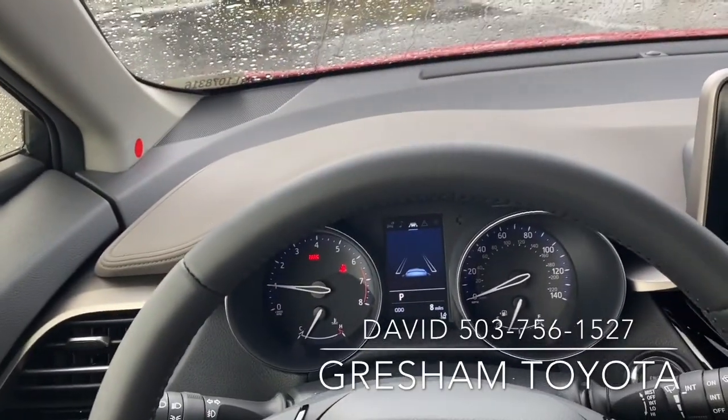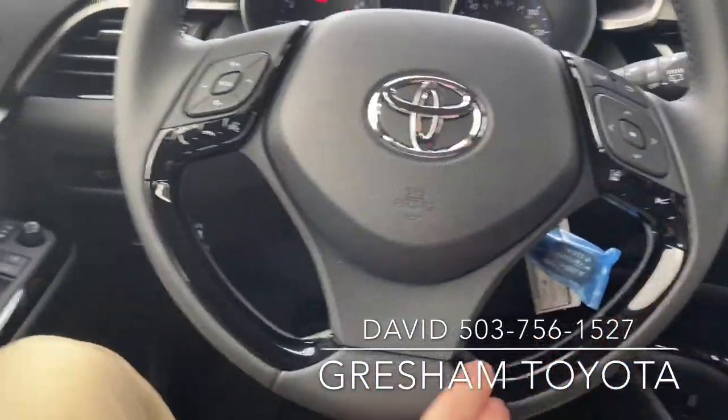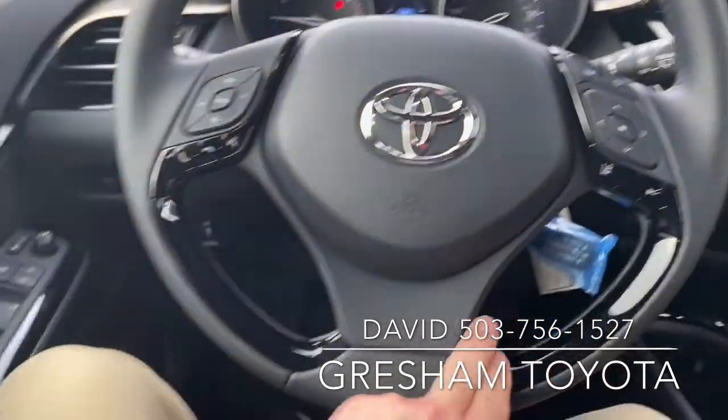The gauges are styling. I love the two-tone of the steering wheel.